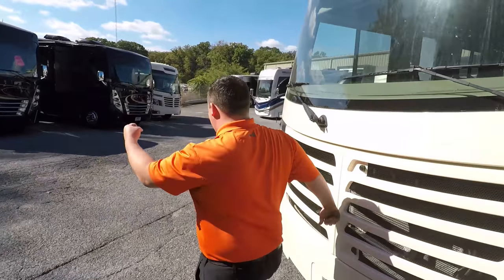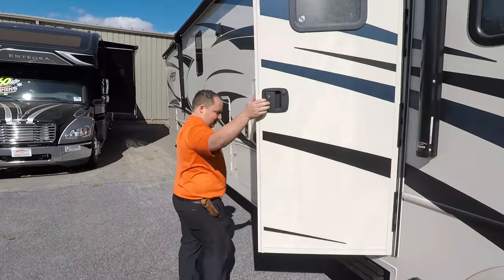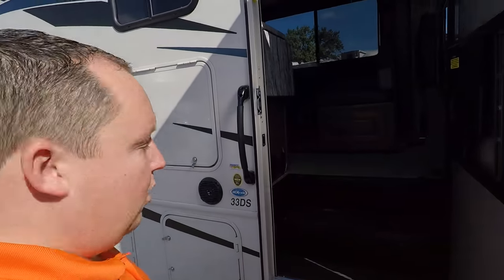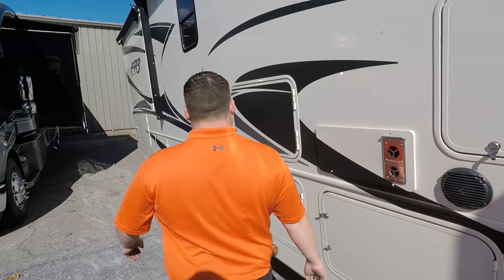Oh, you forgot that storage compartment right there — up top to the left. What storage compartment? Right there!